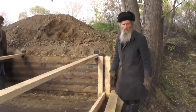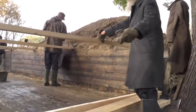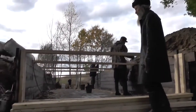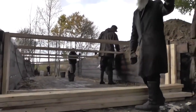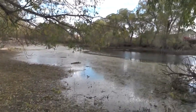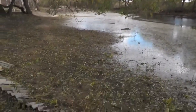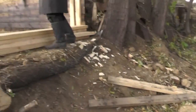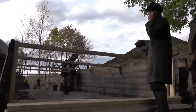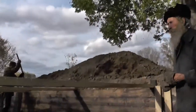Издалека, если показать, как работа идёт. Вот этот короб — 2,85 получилось вместо трёх, за счёт досок. А вот вода идёт отсюда, вот оно, озеро-то где — сзади. Надо сейчас всё перегородить, чтобы вода нигде не могла пойти. Братья как раз это сейчас делают, чтобы не проникало. Мы нашли, что это пока самое лучшее, что можно сделать.